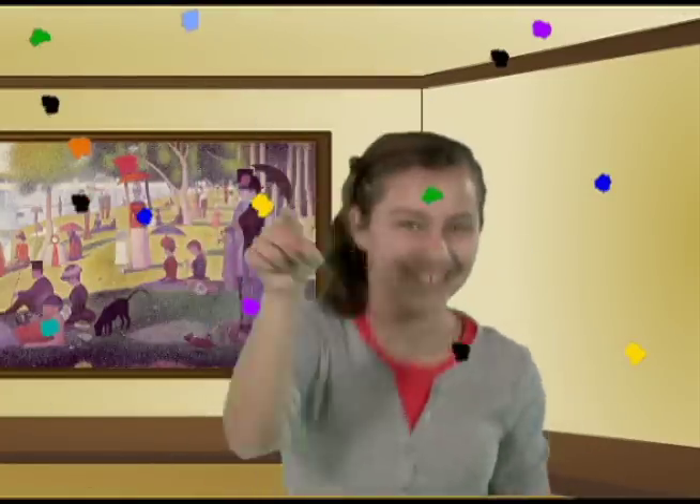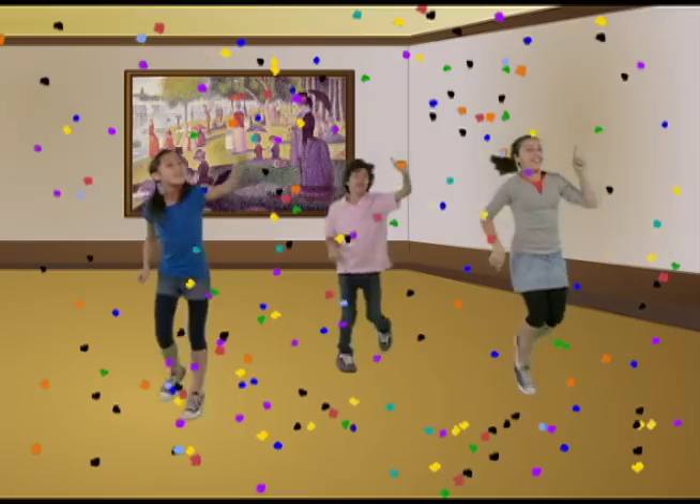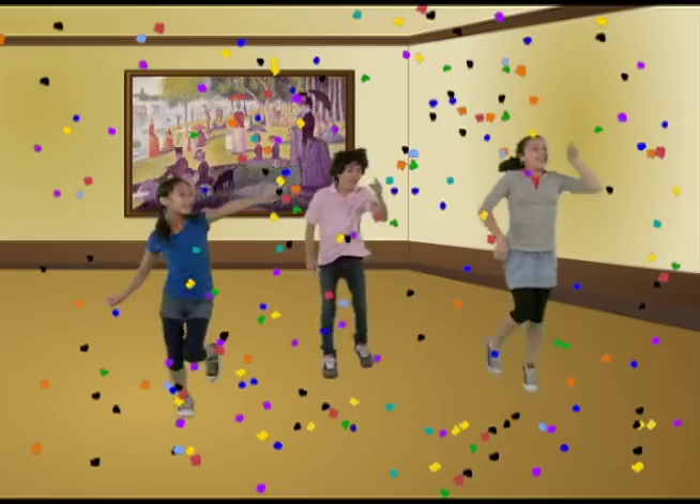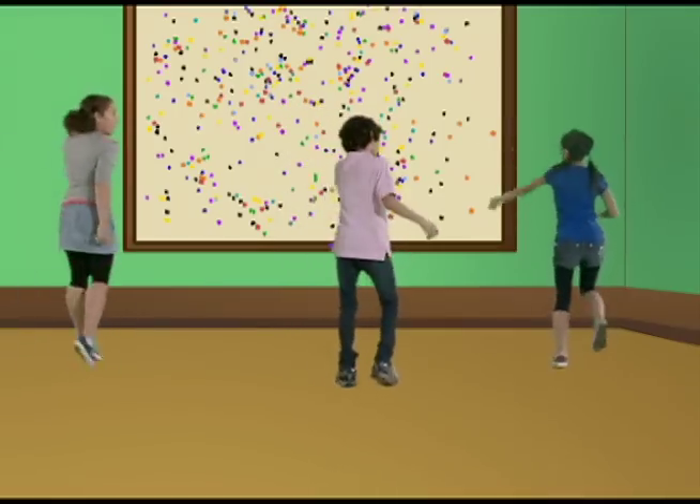Keep going kids. Terrific. Now let's make dots with our left pointer finger. Keep making dots. Wow, you all made a lot of dots.